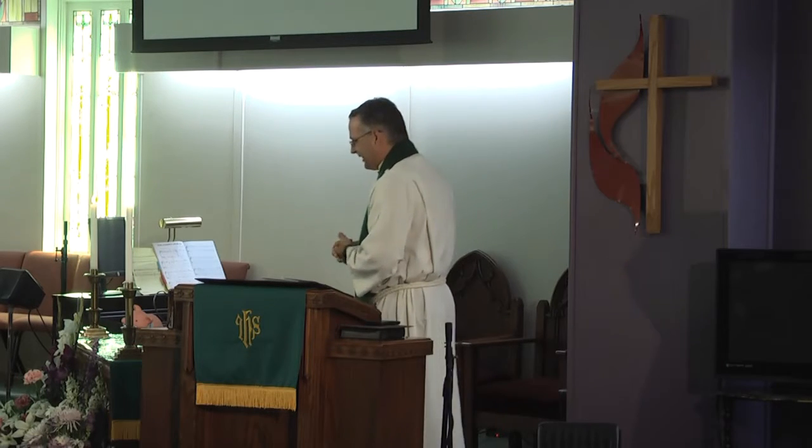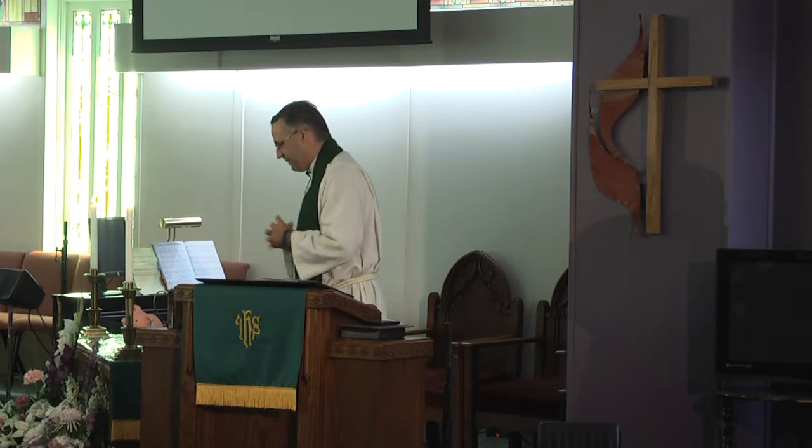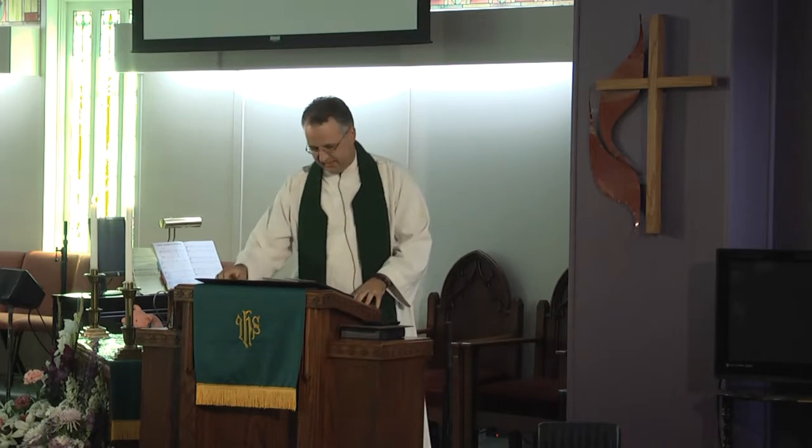As we go through what Paul has to say today, this theme is going to come up again and again. I want you to keep that question in the back of your mind: when am I the motorboat? When do I have the power? And when am I the sailboat? Who has the right of way in the situations in which I live?